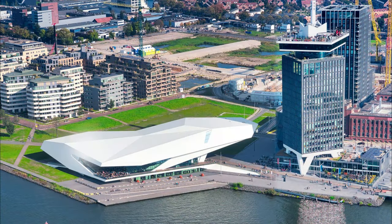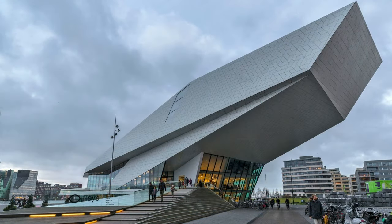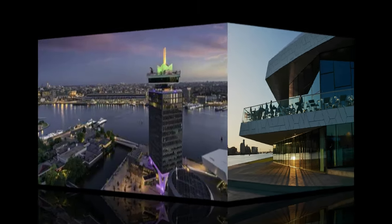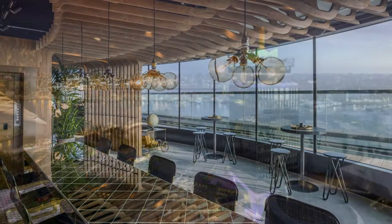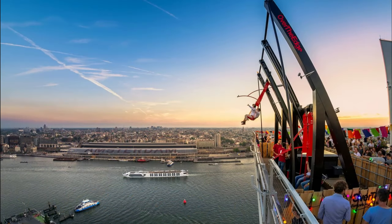The EYE Film Institute Museum and A-DAM Tower are also on this side of the river and are impossible to miss. The EYE is a museum but also has a very popular restaurant with floor-to-ceiling views out across the river. A-DAM lookout is next door — originally the headquarters for Royal Dutch Shell — and today it has two rooftop restaurants, one that revolves, a rooftop observation deck, and a daring rooftop swing attraction.